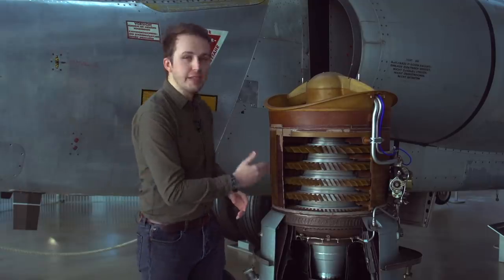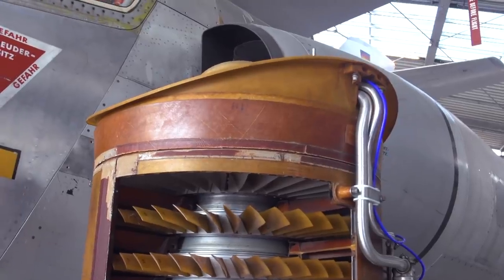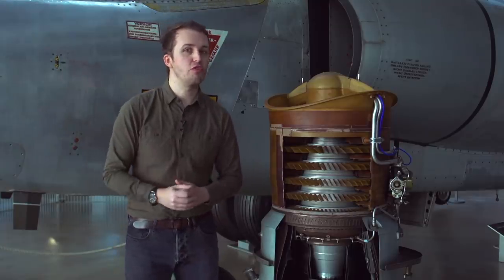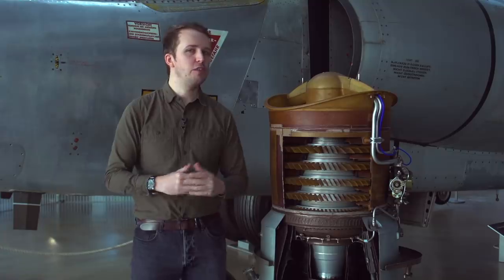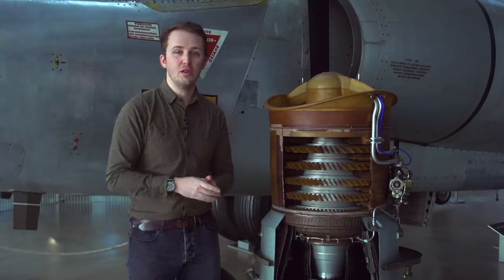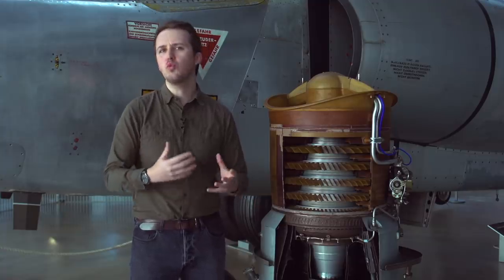Two RB162s with 5,600 pounds of thrust each were situated fore and aft of the main engine, providing extra power for vertical lift. Mounted internally, they were canted aft at 12.5 degrees from the vertical, and when not in use they were covered by retractable doors. The lower door on the forward engine also doubled as an airbrake. To prevent the aircraft from somersaulting in case of failure in one of them, they were coupled.